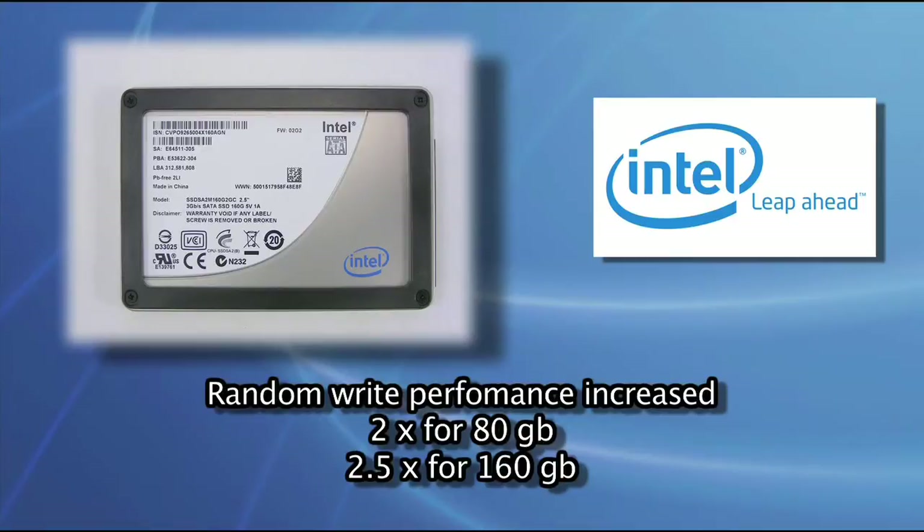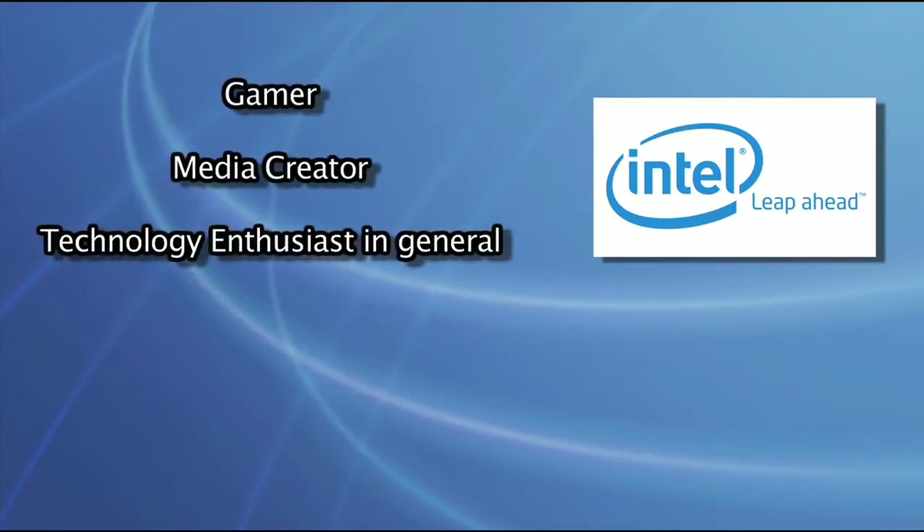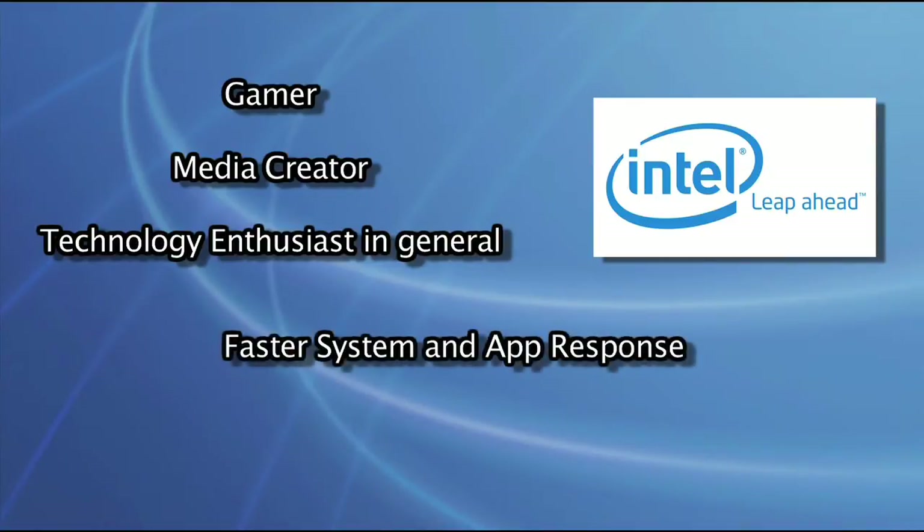Intel continues to lead the way in the SSD market, so if you're a gamer, a media creator, or just a technology enthusiast in general, you'll enjoy a much faster system and application response using this new drive. The X25M works great on PCs or Macs.